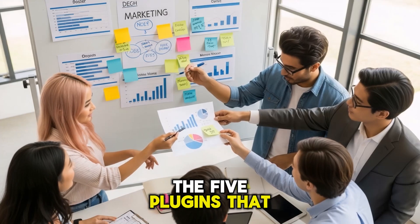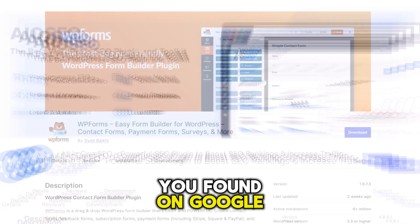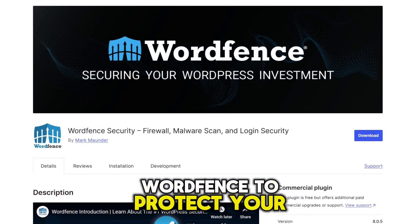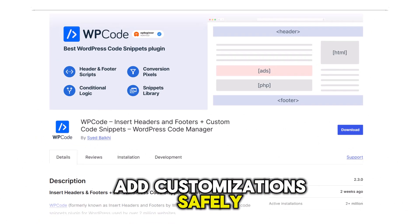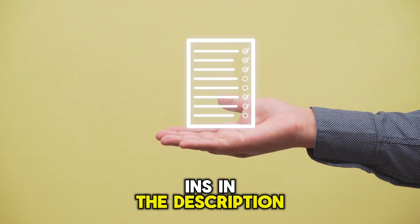And that's the list — the five plugins that give you a rock-solid foundation for your new website. To recap: All-in-One SEO to get you found on Google, WPForms Lite to connect with your visitors, ShortPixel for lightning-fast speed, WordFence to protect your site from threats, and WP Code to add customization safely. By starting with just these five, you've skipped the confusion and built a powerful, optimized base to grow from. I've dropped all the links to these plugins in the description below.